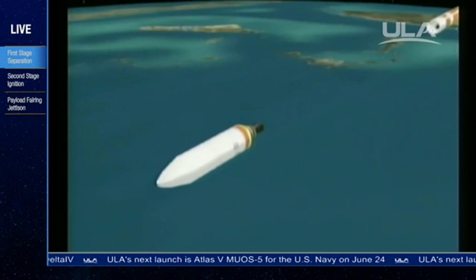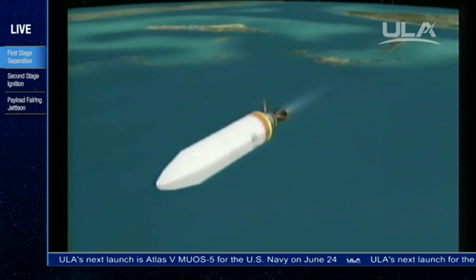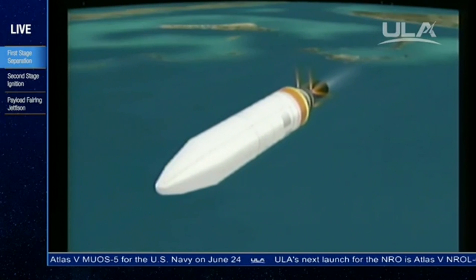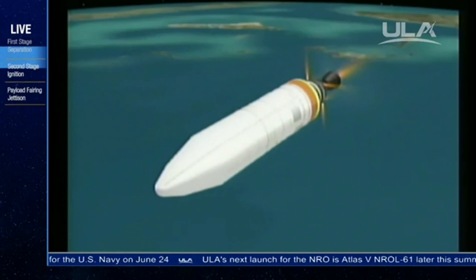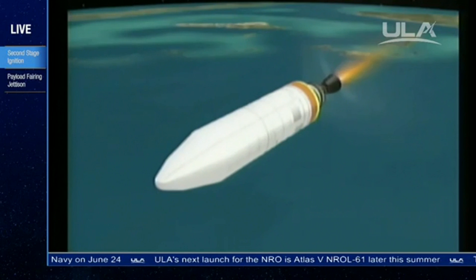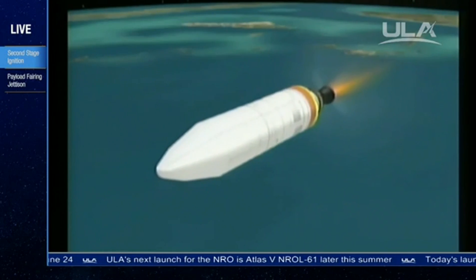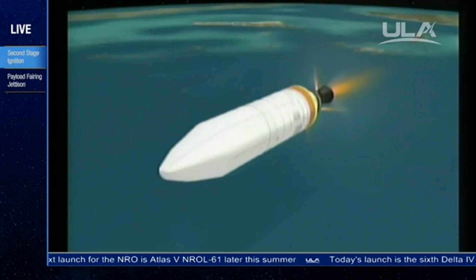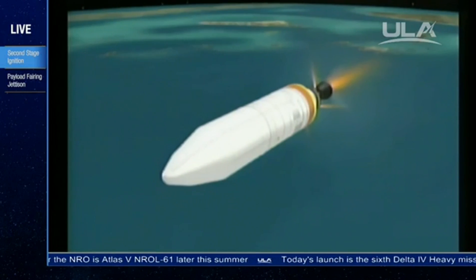Nozzle deploy is in work. Standing by for igniter spark. And we have igniter spark and ignition. Good ignition on the second stage. Second stage chamber pressure is rising. Good chamber pressure in the second stage, just where we want it to be. Six minutes, eight seconds into the flight.